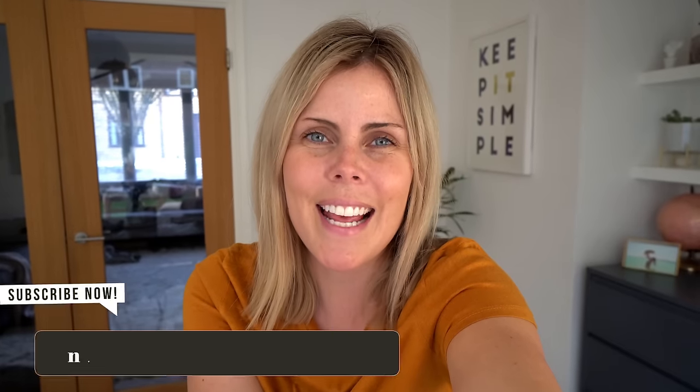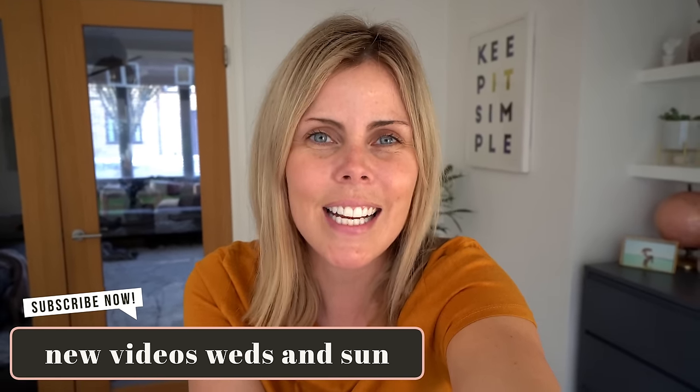Hello everyone and a very warm welcome back to my channel and to today's video, which is a mini 'what we eat in a week' video for our family evening meals, but with a twist — it's a slow cooker edition. When I was doing our meal plan at the start of the week, I realized that quite a few of our meals were slow cooker ones, so I thought it would be nice to turn this into a proper video.